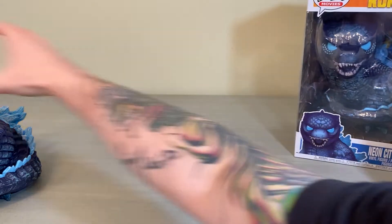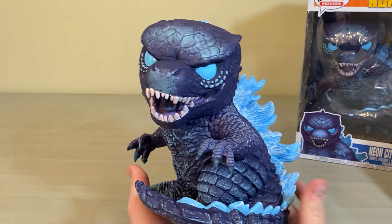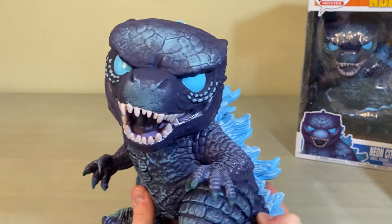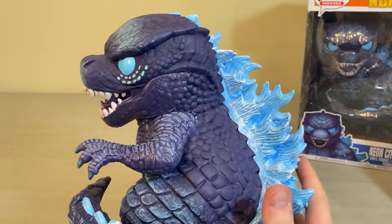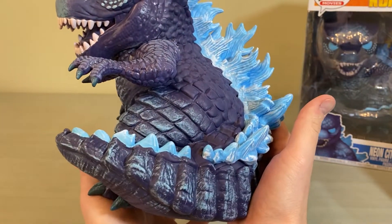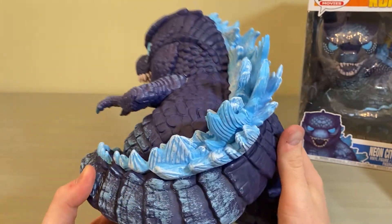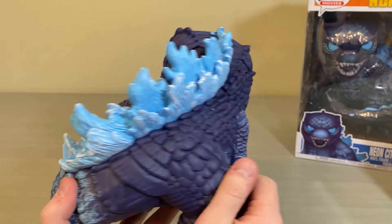Let's scoop this guy over and take a look at our Neon City Godzilla figure. This guy is super cool — definitely glad I ordered two of them, one to keep in the box and one to take out and display on the shelf. You definitely don't get the full glory of this figure while he's sitting in the box. Some awesome detail — the spines look awesome, I love the way his tail curves around, and each segment of his tail looks really nice.